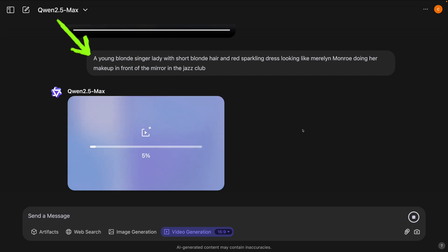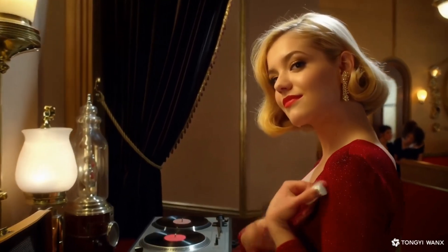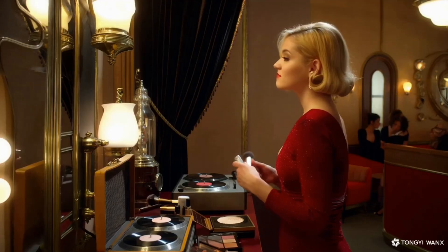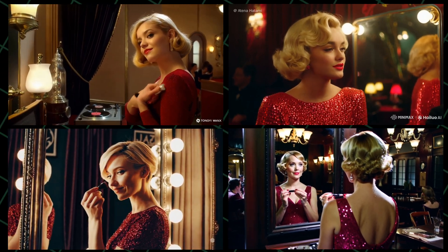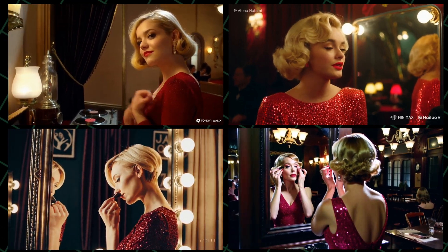Now let's go with another prompt: 'A young blonde singer with short blonde hair and a red sparkling dress, looking like Marilyn Monroe, doing her makeup in front of the mirror in a jazz club.' I'm excited to see the results. Here we go — it is absolutely outstanding, except for the hand movement. All other parts of the scene seem correct. Now let's see what Kling AI, Minimax, and Sora produced with the same prompt — you decide which one is best.